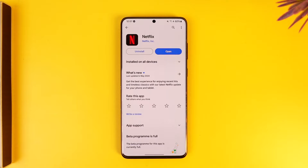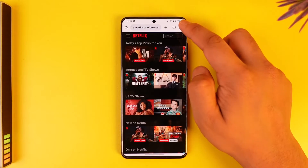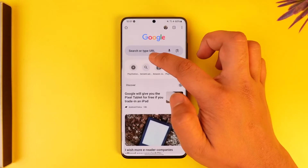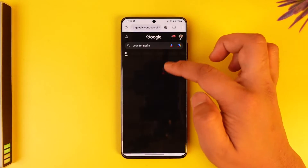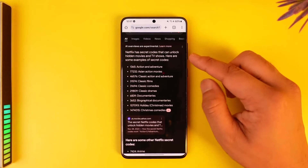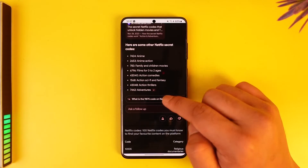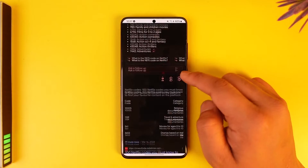Now if you want to get the codes in Netflix, the problem is very simple. Netflix actually has some type of secret codes that will allow you to use them. You can see that they can unlock hidden movies, TV shows, and these are simply some of the codes that you can use on Netflix to actually unlock some of the hidden categories.